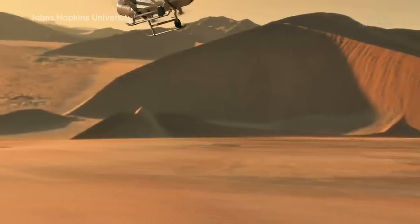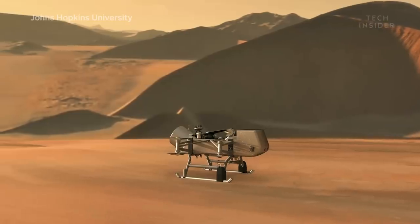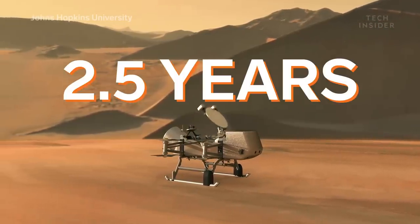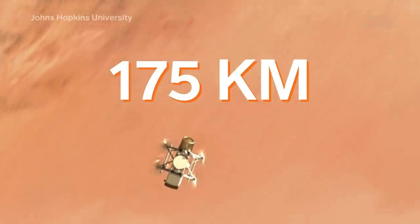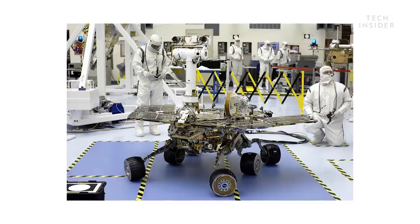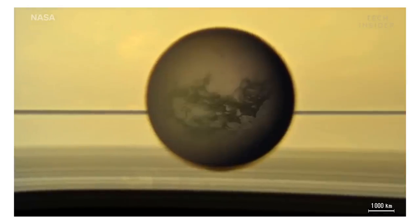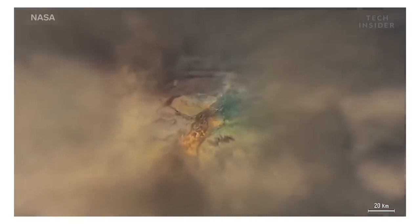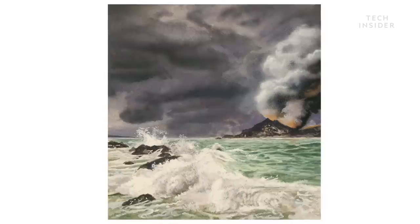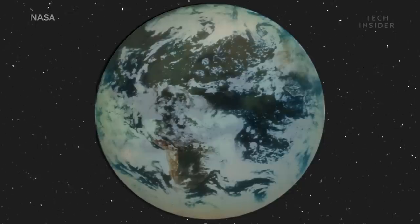Dragonfly will have plenty of time to test that notion. If all goes according to plan, Dragonfly will study Titan's surface for at least two and a half years, and is expected to travel over 175 kilometers — that's almost double the distance covered by all the Mars rovers combined. And whether it finds alien life or not, there's plenty more science to discover. For instance, Titan looks a lot like how scientists think Earth looked at a young age, so understanding Titan may help us uncover secrets of our own planet.